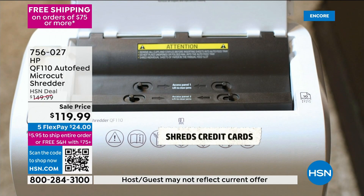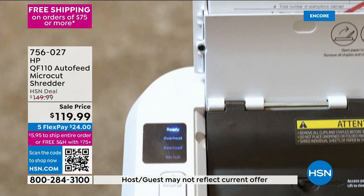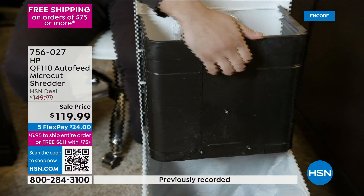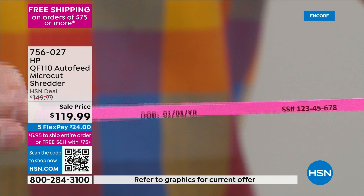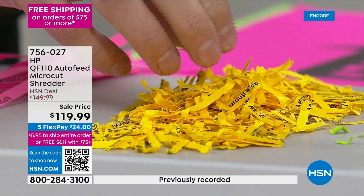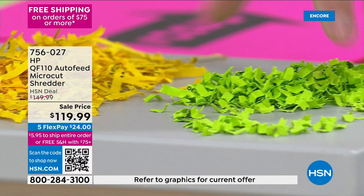This is strip-cut technology — you can still see the information, it can be put back together. The next step was cross-cut shredding — that's better, but you can still make out numbers. Your social security number doesn't have that many numbers for them to ascertain it. This is full-on micro-cut — next to the yellow, this is like confetti. This is what you get with your new shredder: the finest shreds that are impossible to put back together.